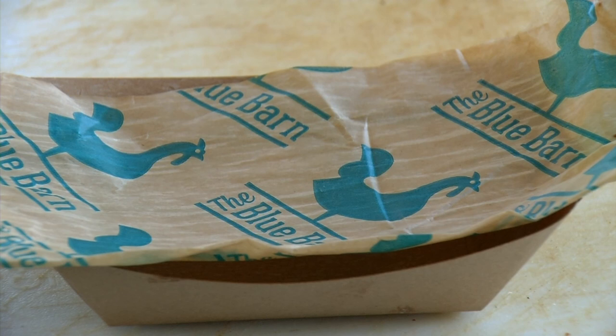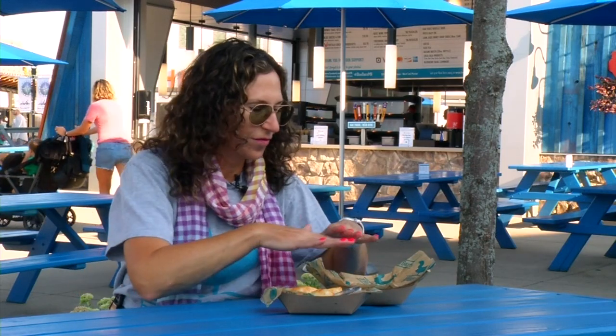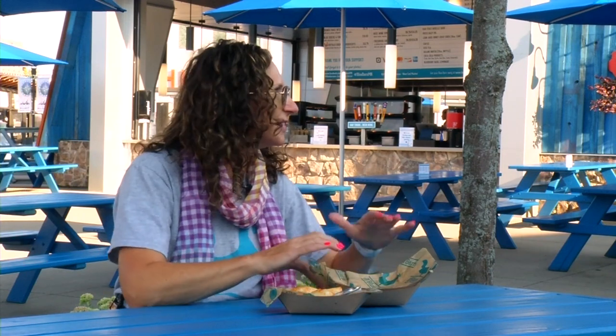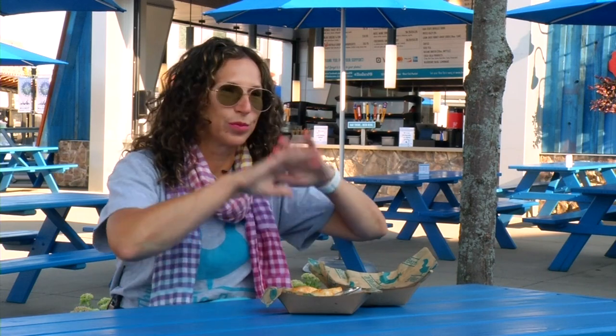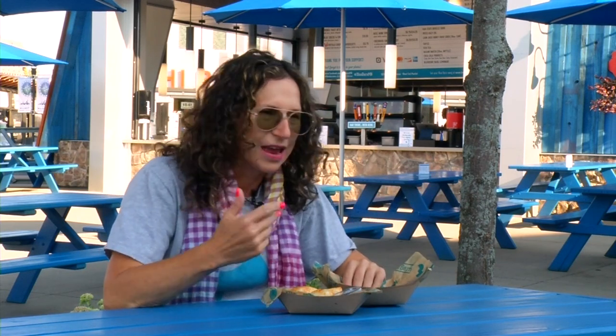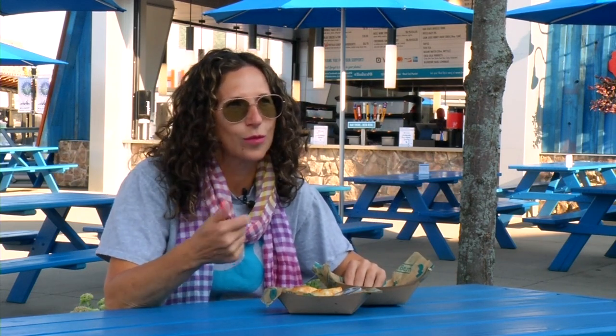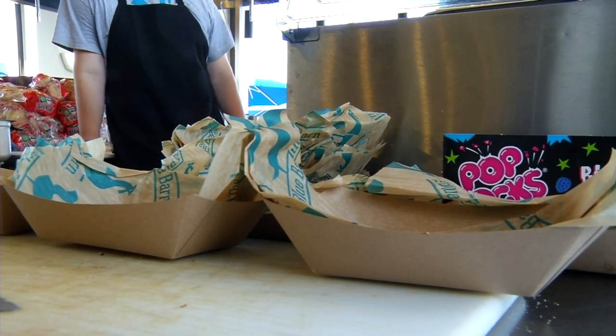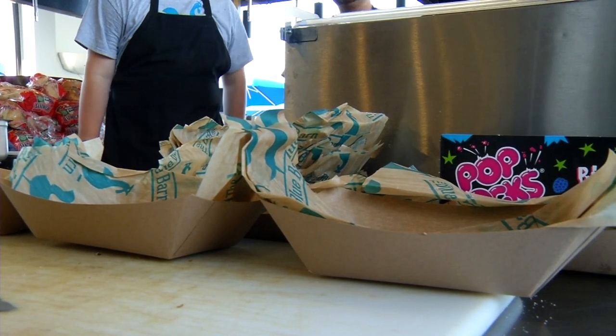But those boats, simple as they are, used to be a bit of a headache. We used to just have flat sheets of these liners in a pack, and believe it or not, it gets really windy out here, and they would blow all over the place, and it would slow us down in our production. Not to mention we were chasing these things all over, picking them up. Plus, sometimes assembling those boats made the lines longer, too.